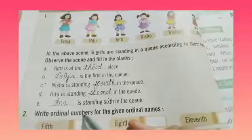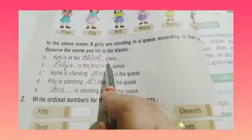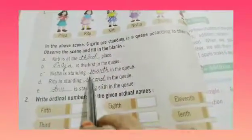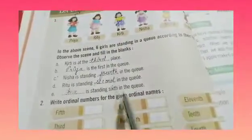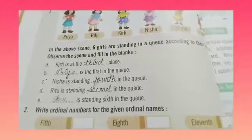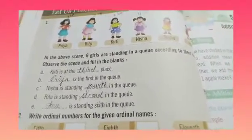Anu. Fill in the blanks — fill first. Kirti is at the third place. Priya is first in the queue. Nisha is standing fourth in the queue. Ritu is standing second in the queue. Anu is standing sixth in the queue. So we have filled in the blanks. Now fill in your book with the help of your pencil, neat and clean handwriting, right-hand side, today's date. Fill in your book and learn the ordinal numbers. We will see you in the next video. Till then, have a great day.